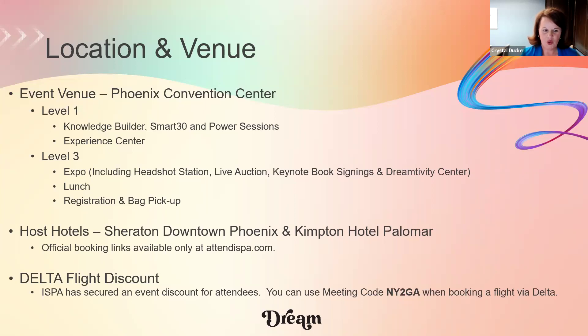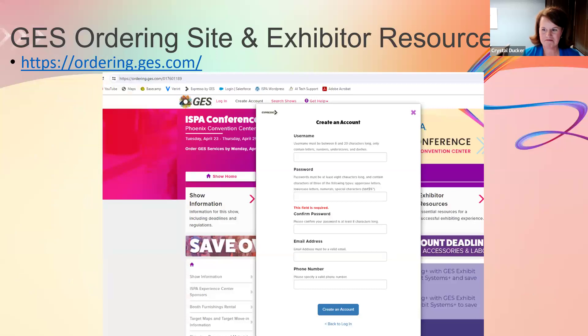New this year, we have a Delta flight discount. If you plan to fly Delta, you can use the meeting code discount field when booking your flight to receive a small percentage discount. That's a really nice new perk. Now I'm going to toss it over to Mary Liz to get into the details on the planning side.